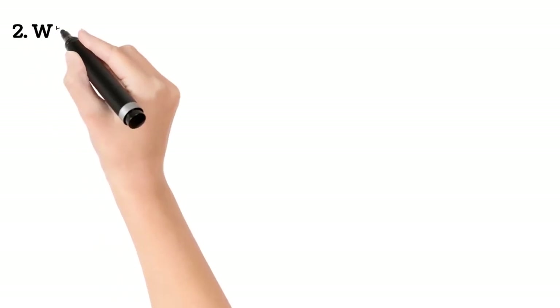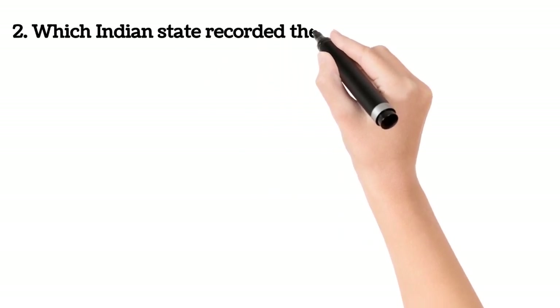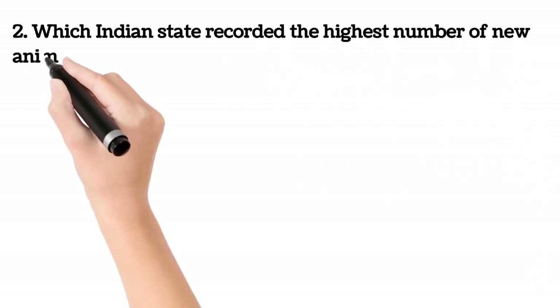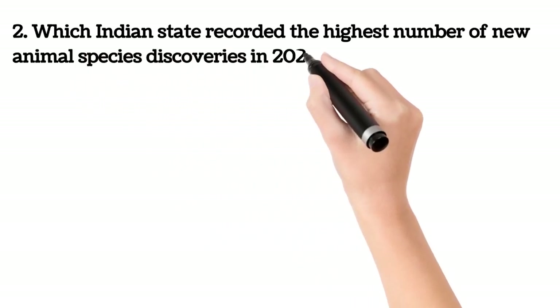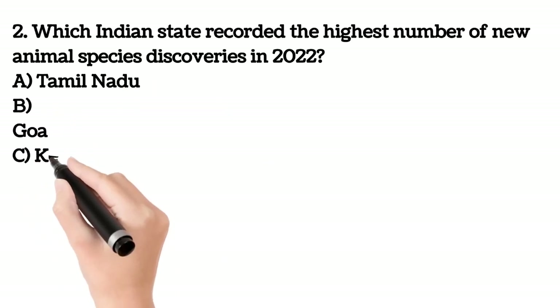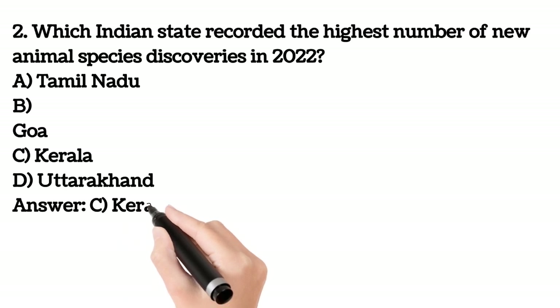Second question. Which Indian state recorded the highest number of new animal species discoveries in 2022? A. Tamil Nadu. B. Goa. C. Kerala. D. Uttarakhand. Your answer is C. Kerala.